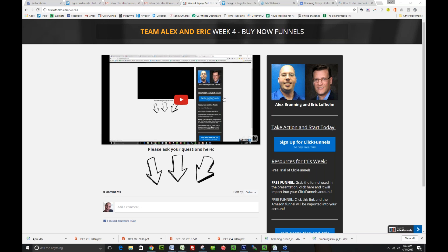Number one, we have the replay here. This is what you're looking at right now — actually the replay from week three — but I am going to replace it with the recording from the presentation I'm giving at this very moment. Then on the left-hand side here, this is the ClickFunnels link so you can get started and sign up for your new ClickFunnels account. And then here we have two funnels.